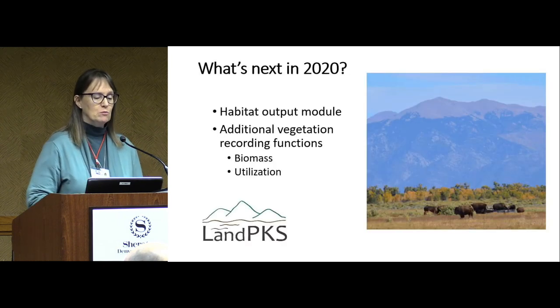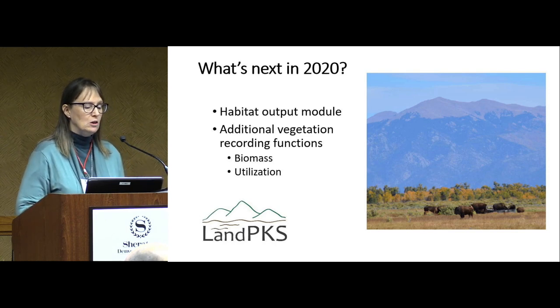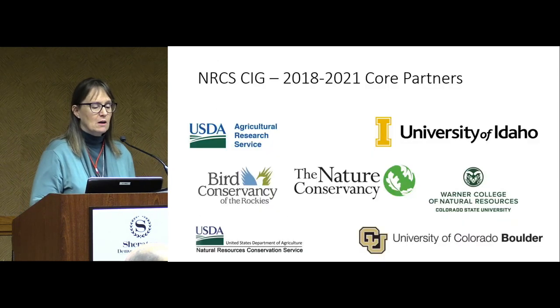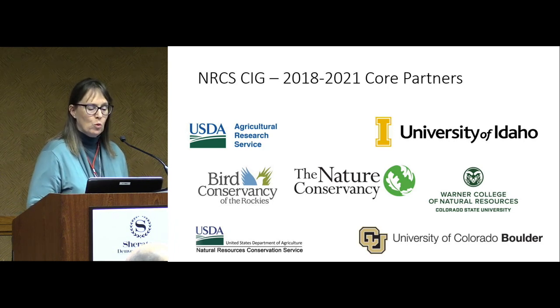For 2020, I'm going to spend more time talking about a habitat output module that's in development, as well as additional places where you can record information on biomass and utilization. We received an NRCS Conservation Innovation Grant, and here are the partners participating in this project. We have a great group of collaborators and it's been a wonderful project to be a part of.